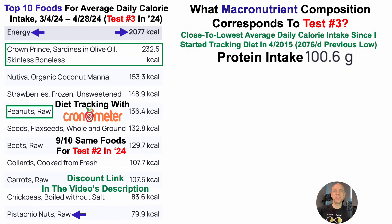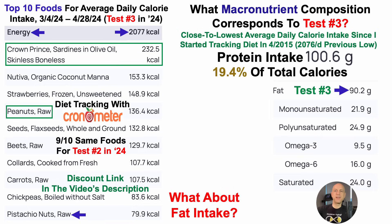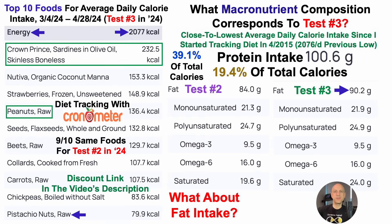Average daily protein intake was about 101 grams per day, which was 19.4% of total calories. Average daily fat intake was 90 grams per day, or 39.1% of total calories. Comparing to test number two, average daily fat was 84 grams per day — that 6-gram increase came mostly from saturated fat via coconut butter, which is significantly correlated with higher LDL in my data, testing that LDL–Dunedin Pace correlation. There was also a small increase from monounsaturated fatty acids, partly from increased peanut intake. Omega-3 and omega-6 remained identical at 9.5 and 16 grams for both tests.